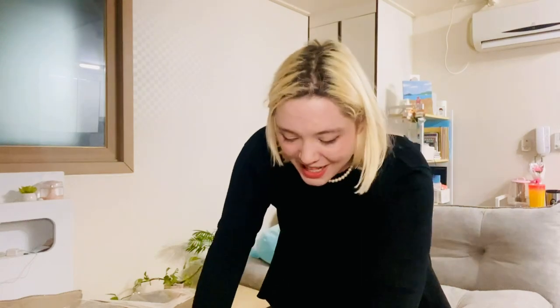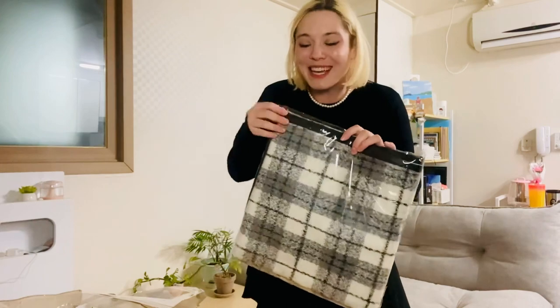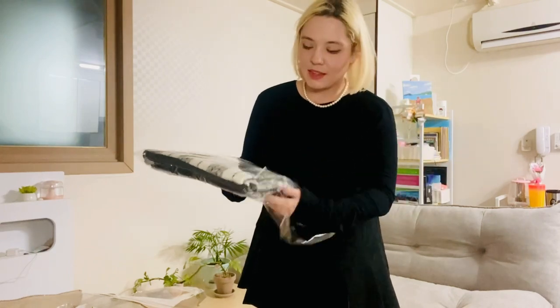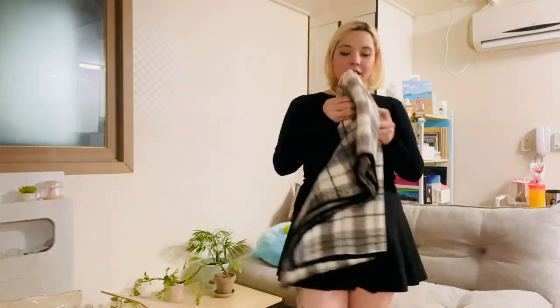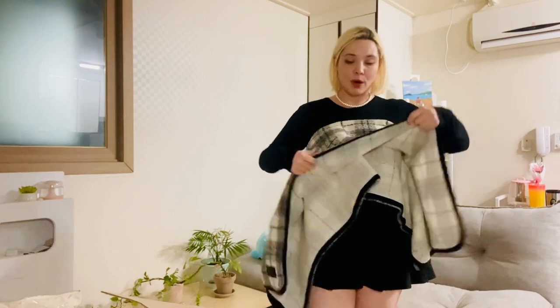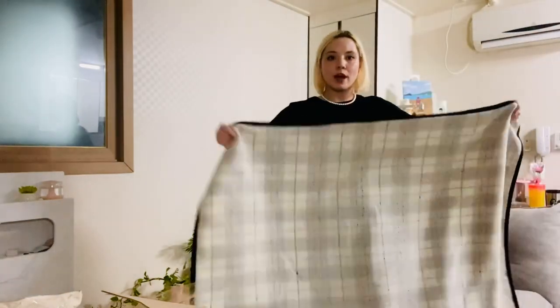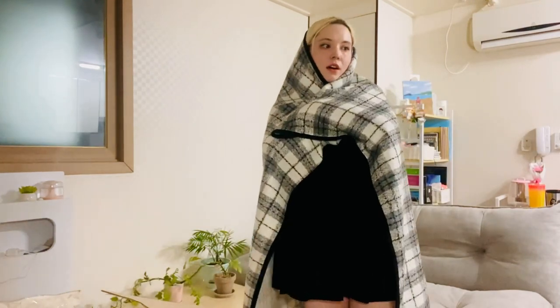I guess I spent so much money that they felt like giving me some service — it's a blanket! I'm the first person to accept blankets. I love comfort items, I love blankets, I love things that will keep me warm. And this is a giant square blanket — wow, hello. I'm in love.